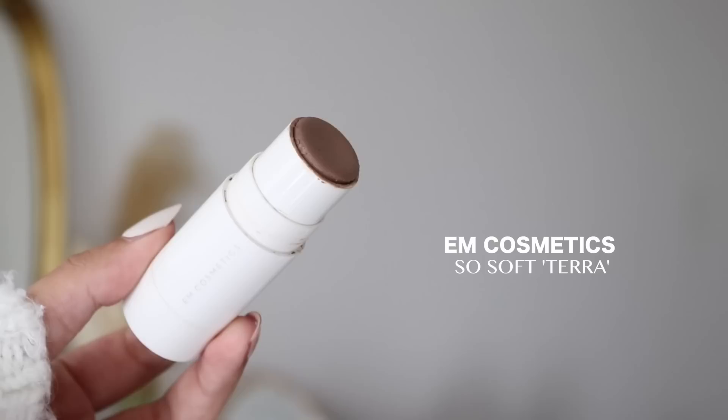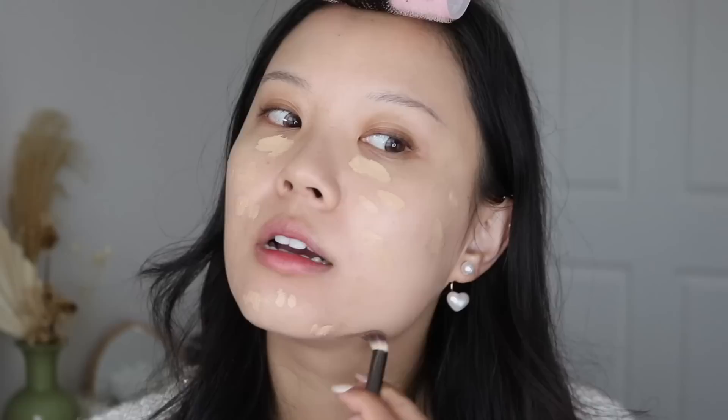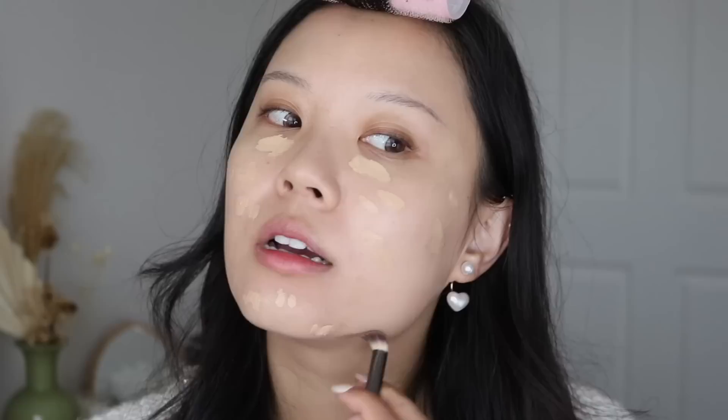While I let my concealer sit in, I go in with my cream contour. The cream contour I would repurchase is from M Cosmetics — it's their So Soft Contour Stick in Terra. I literally just use this for my jawline because I just need it. I feel like when I don't do this, something looks different, so it's a must.